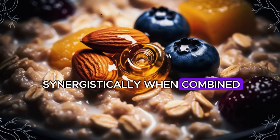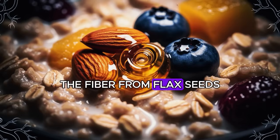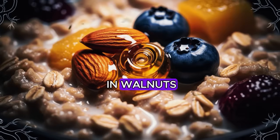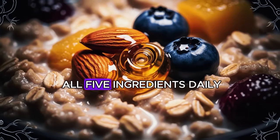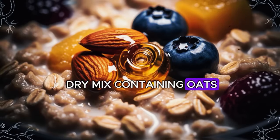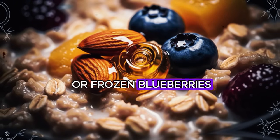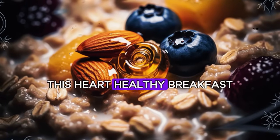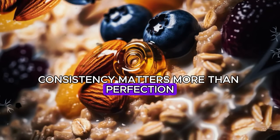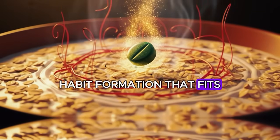These five ingredients work synergistically when combined. The healthy fats in olive oil and walnuts enhance absorption of fat-soluble antioxidants from blueberries. The fiber from flax seeds and oats works with cinnamon to stabilize blood sugar. The polyphenols from olive oil protect the delicate omega-3 fatty acids in walnuts and flax from oxidation. For convenience, prepare a dry mix of oats, ground flax seeds, and cinnamon in advance. Each morning, add hot water or milk, then top with fresh or frozen blueberries and chopped walnuts, finishing with your olive oil drizzle. Consistency matters more than perfection.